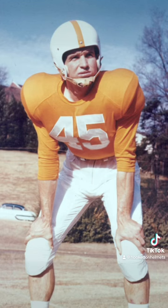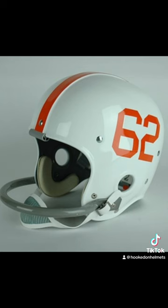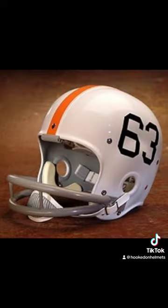We'll start with the hard shell era. 1949 through 1961, the Volunteers had a white helmet with an orange stripe down the middle. In 1962, they beefed up the look by adding players' numbers in orange to the sides. In 1963, they made the numbers blue. This would be the last time numbers appear on the side of a Tennessee helmet.